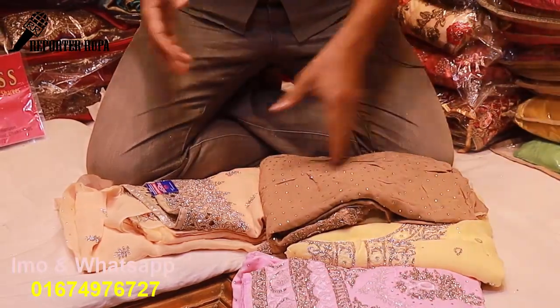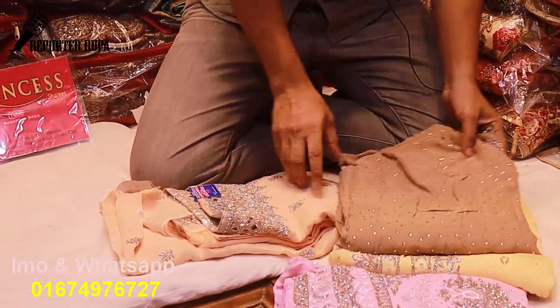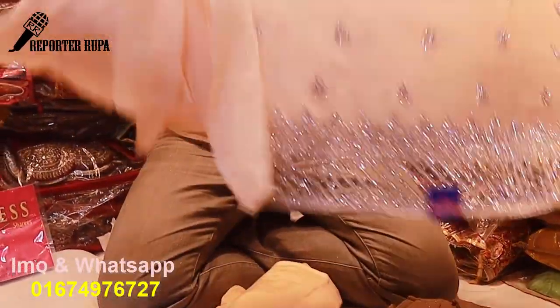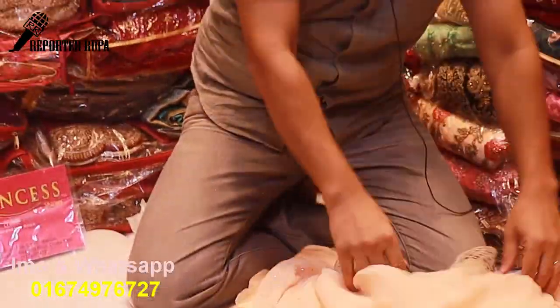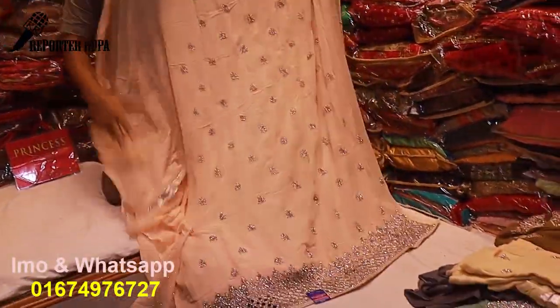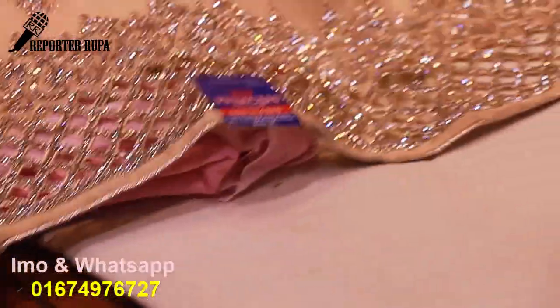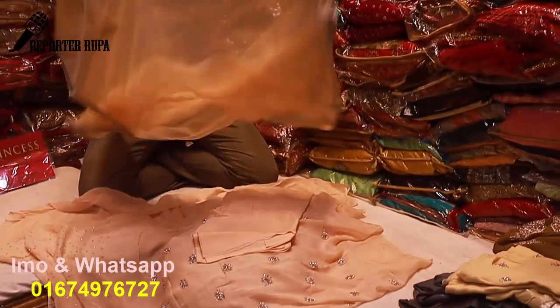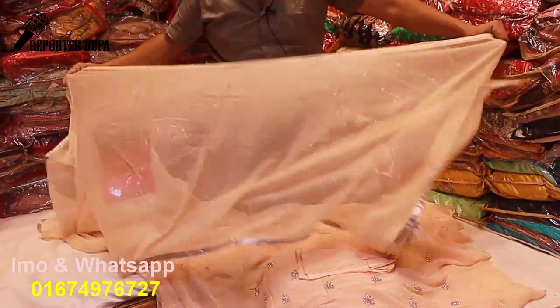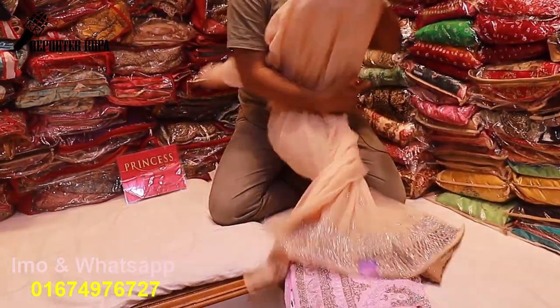This one is a peach color. The skin color is a peach color. This one is full stone. I have a full body cut work, a full stone cut, a sleeve cut, a silver color, same color. I have two parts. The price is $7,500.